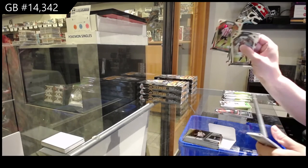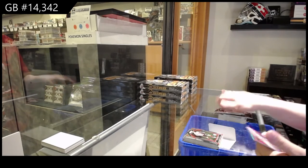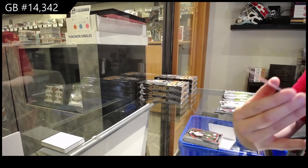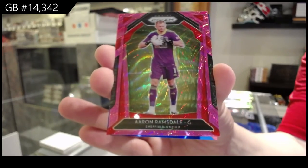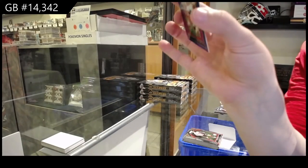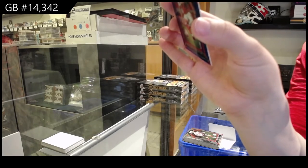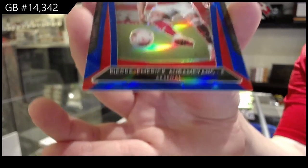Rookie of Ben Osborne for Sheffield United. We've got a pink prism for Sheffield United of Aaron Ramsdale. And we've got a blue prism numbered to 199 of Pierre-Emerick — I'm sorry, I don't know how to say that last name — but it's for Arsenal.